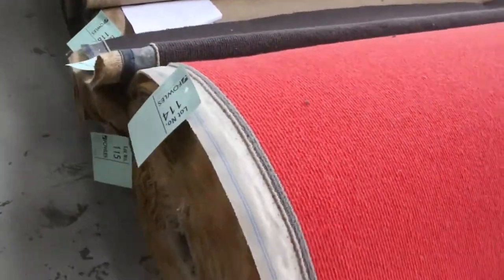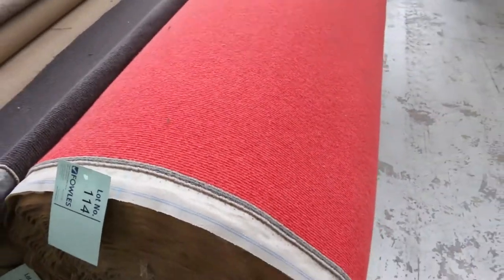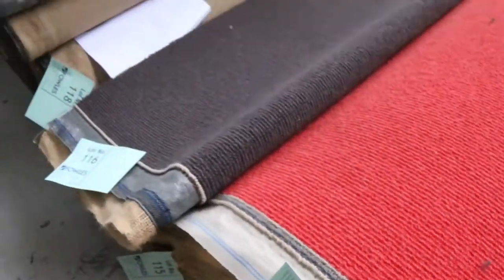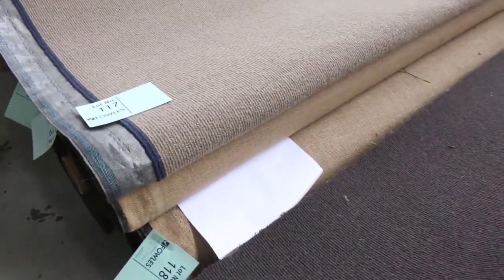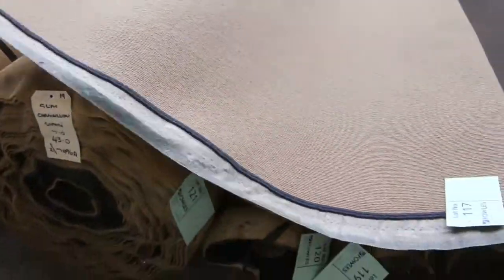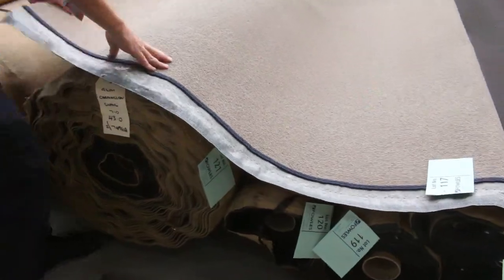Then we move into some nice wool carpets. Have a look at the bright red there — that'll brighten up anyone's house. Lot number 114, it's a big roll, 100% wool — we're looking at $40 a metre for that. We've got a few of the same type of carpets in different colours: a nice neutral taupey brown and a more latte brown. Good metres — there's a 43-metre roll of that one, 100% wool at $40 a metre, an absolute bargain — that's about $100 a metre off.